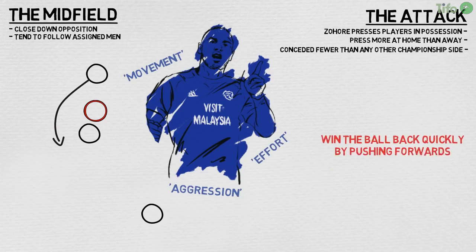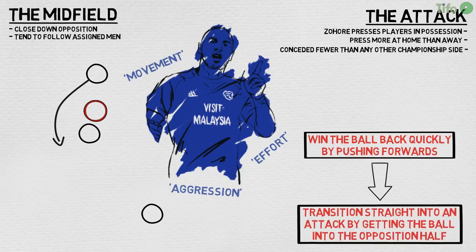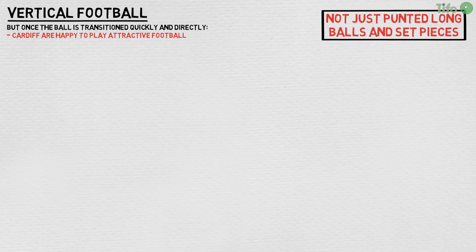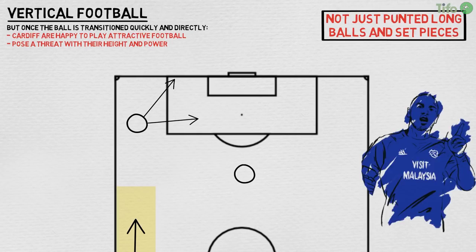Cardiff's intention is to win the ball back quickly by pushing forwards, and then transition straight into an attack by getting the ball into the opposition half. It's a form of vertical football, but once the ball is transitioned quickly and directly, Cardiff are happy to play attractive football. It's not just punted long balls and set pieces, though Cardiff certainly do pose a threat from a dead ball with their height and power. Winning the ball wide means a quick transition to the wide attacking players, who push forwards and look to deliver a quick cross to Zahoura, or drive to the byline and cut back for a midfielder coming from deep. Cardiff will use Zahoura as an out-ball centrally, and he's good at flicking it onto the wide target players cutting inside, or back to an advancing midfielder.